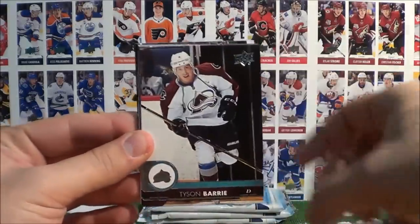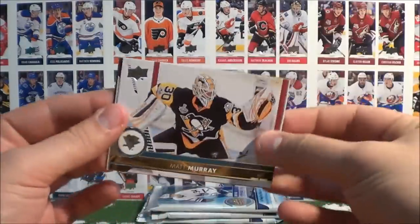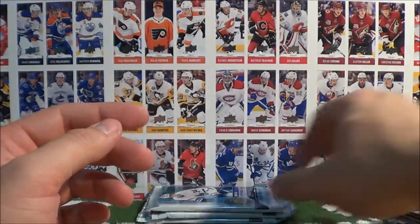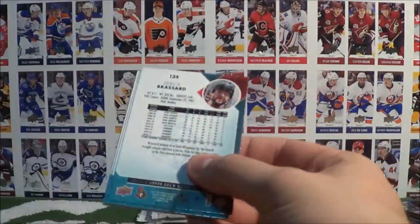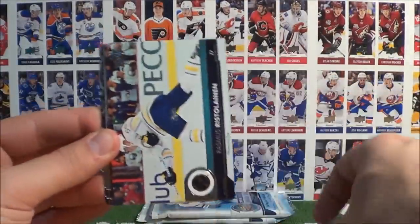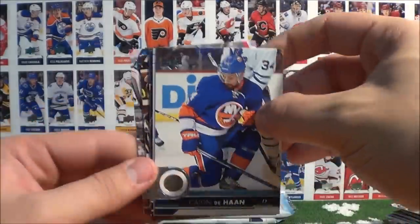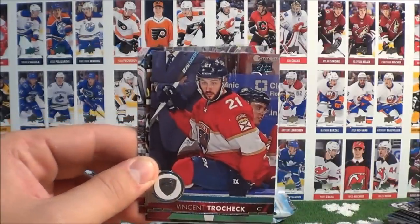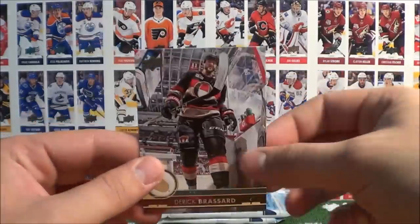Point, Barrie, Lowry, Miller, Ekman-Larson, Murray, Biron, and McCabe. All-base packs are not exciting, but — Schwartz, Ristolainen, Panik, Dihon, UD Portrait of Nazem Kadri, Vincent Trocek, Backland, and Broussard.